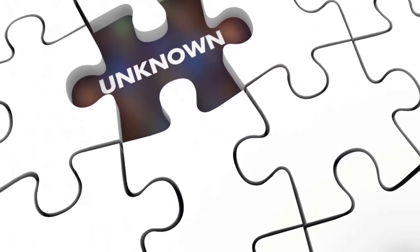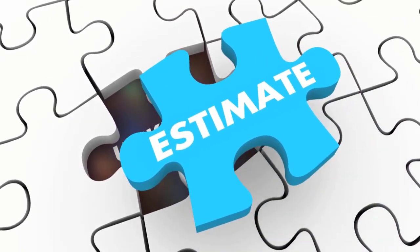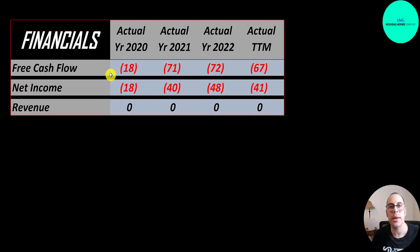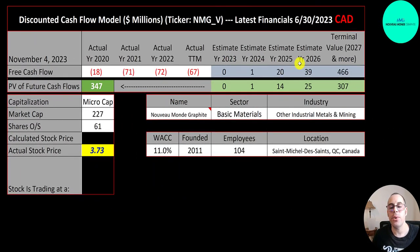The way you value a company is you estimate the free cash flows into the future and then discount those numbers back to today's value. Free cash flow is cash flow from operations minus capital expenditures. They are pre-revenue so they have negative free cash flow each year. We estimated four years of future free cash flows and a terminal value of 466 million. Using the weighted average cost of capital, we get a company value of 347 million Canadian dollars. Dividing by 61 million shares gives a calculated stock price of $5.71.